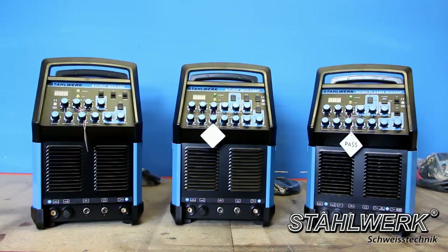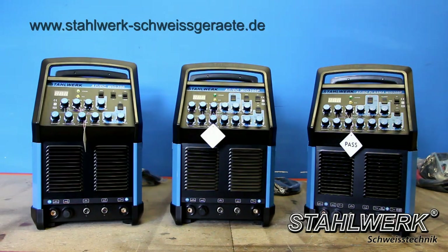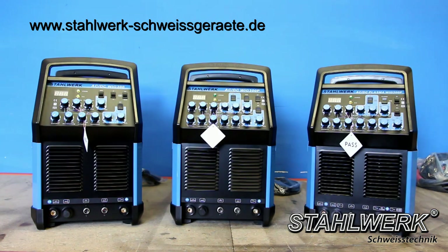We show you the commissioning of our newly developed TIG ACDC 200S welding machine. For our newly developed S series, all important technical components have been optimized. All models in the S series are designed as products that combine functional and aesthetic aspects into a prestigious industrial object.